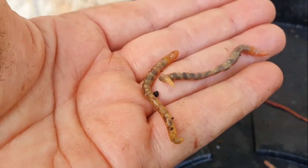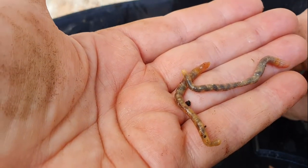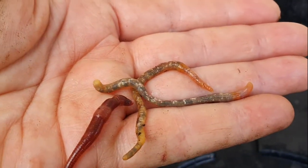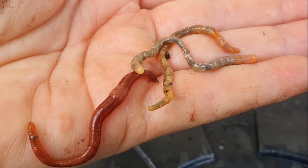I just wanted to show you the difference between a composting worm, which is one of these ones, the red wigglers, and your common, regular earthworm that belongs in your garden.